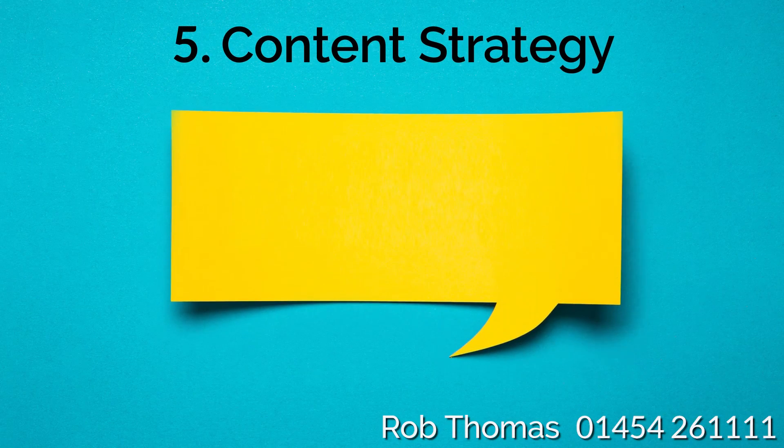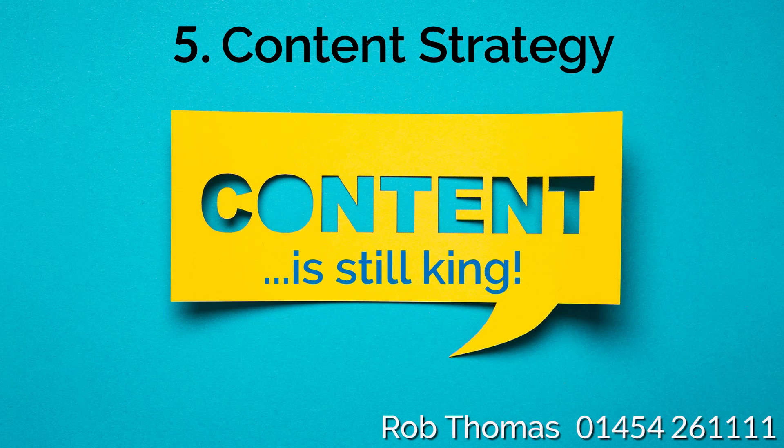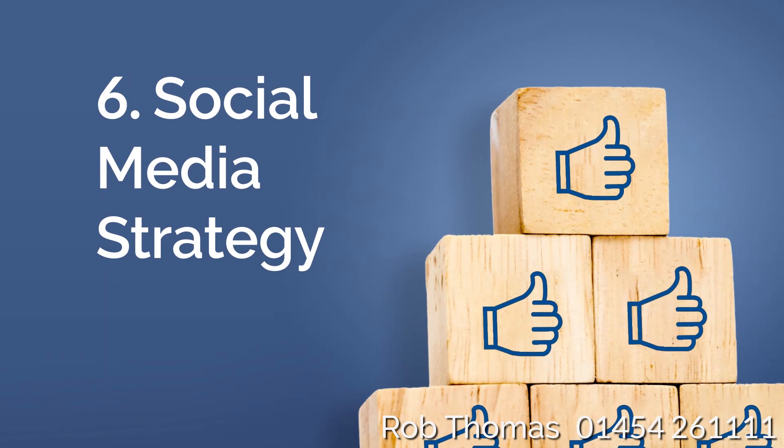5. Content Strategy: Consistently creating high-quality content is still by far the best way to rank well in search engine results, with the emphasis being on quality over quantity.